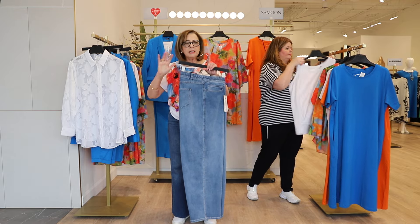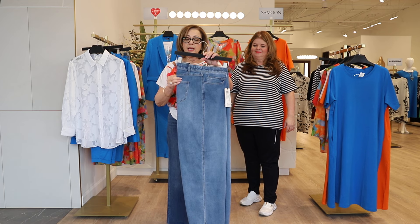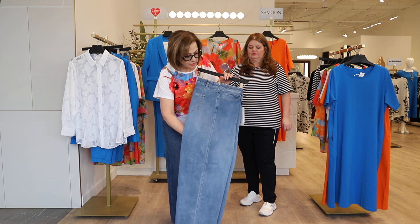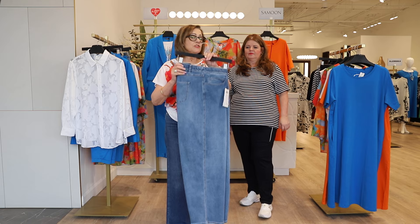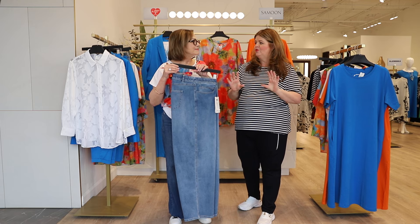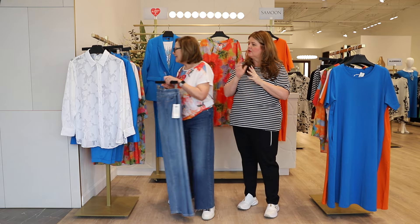This is a new jean by Samoon called the Carlotta jean — a normal rise, more casual fit with a wide leg, full length. What I love about it is the comfort, the stretch, the five-pocket detail, and this new wash. If you're looking in any magazines or following fashion trends, everywhere you look it's the wide leg jean in different colors — we're right on trend. And they're comfortable, that's the bonus!